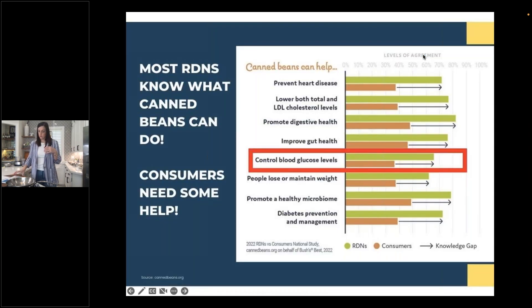This graph tells us that most dietitians already know what canned beans can do, but consumers need some help. The green shows what dietitians believe canned beans can help with, and the orange-red shows what consumers believe. There's a bigger portion for all categories where dietitians agree canned beans can help, but consumers don't necessarily have that knowledge. I've highlighted 'controlled blood glucose levels' because it's relevant to diabetes — we see the same trend across the board.